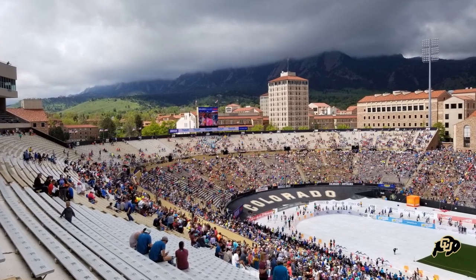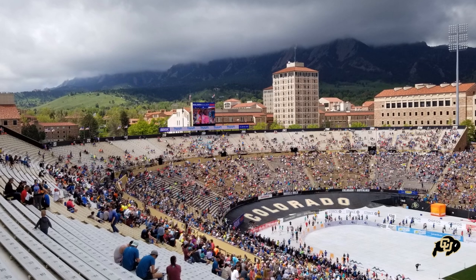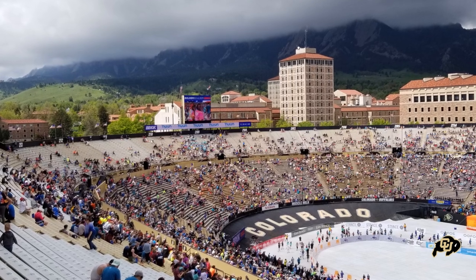There was a renovation done to the stadium back in 1956 that brought the capacity up to 45,000. You can see from this photo that there's a second section of seating that wraps around the south and east side of the stadium.